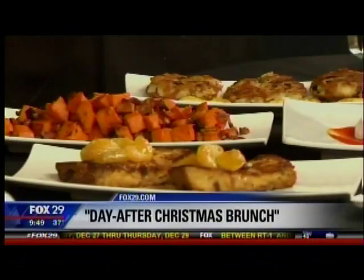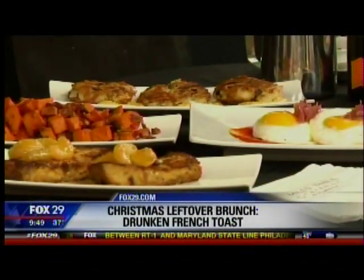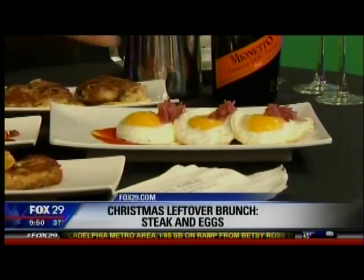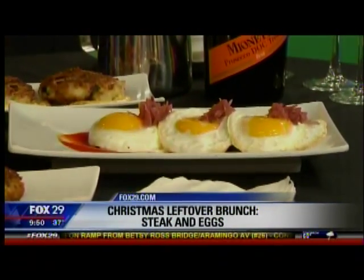We also put together a steak and egg. Last night we had prime rib — perfectly cooked prime rib. We put together a honey sriracha glaze, reheated the prime rib, added a couple of eggs and some pickled onions, and it's a meal. Almost worthy of a restaurant.